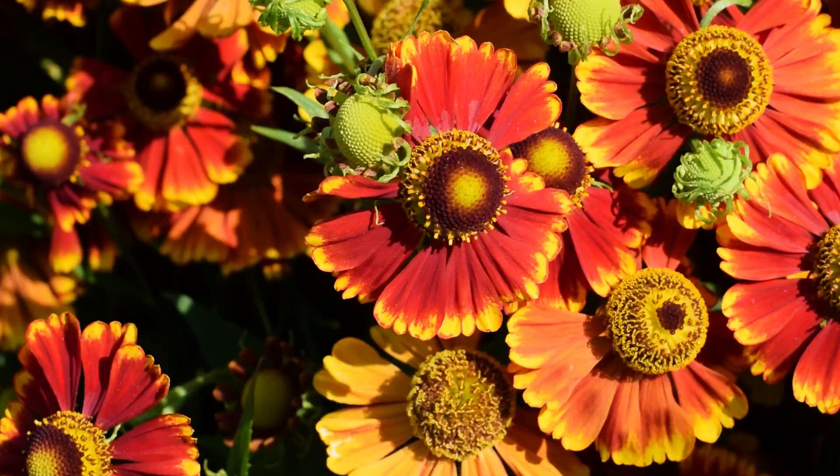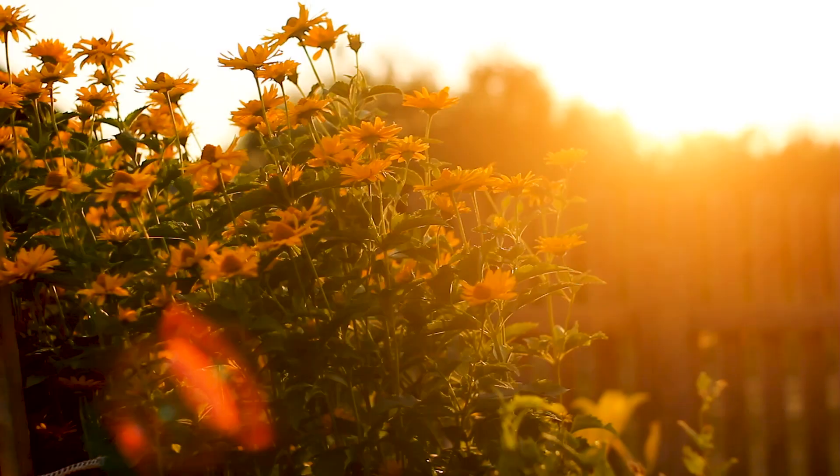The project helps in other ways too. The wildflowers store carbon in their deep root systems, and by not mowing these areas, less carbon is emitted into the atmosphere.